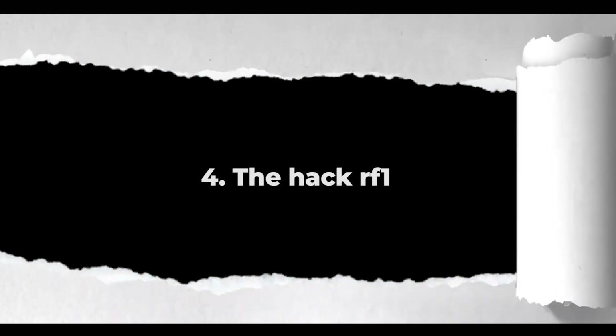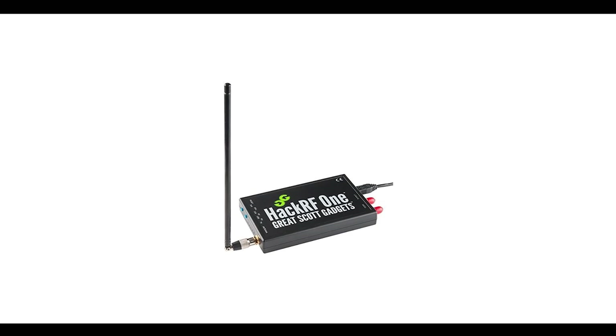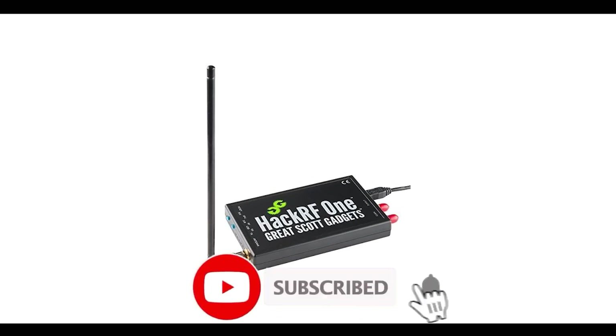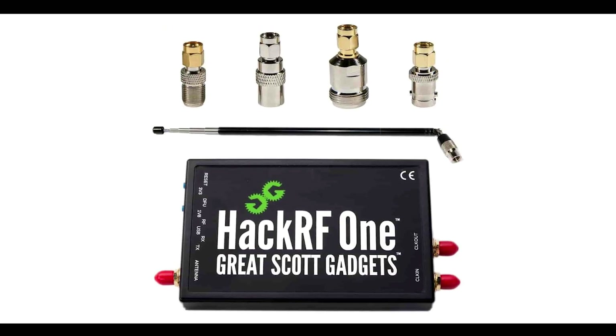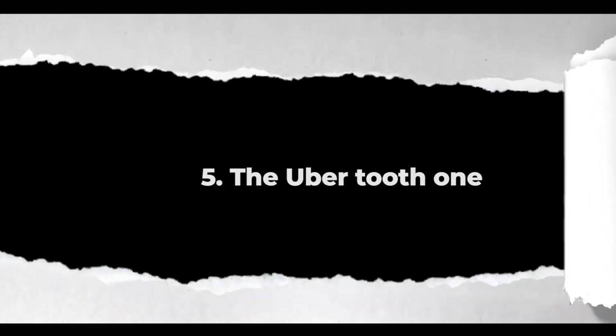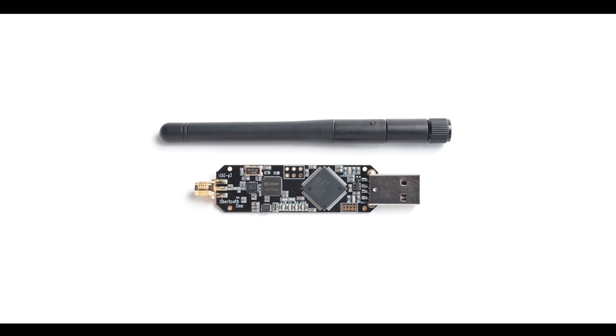Number four: the HackRF1. The HackRF1 is a versatile tool that can be used to compromise systems with physical access, making it a potential threat to cybersecurity.